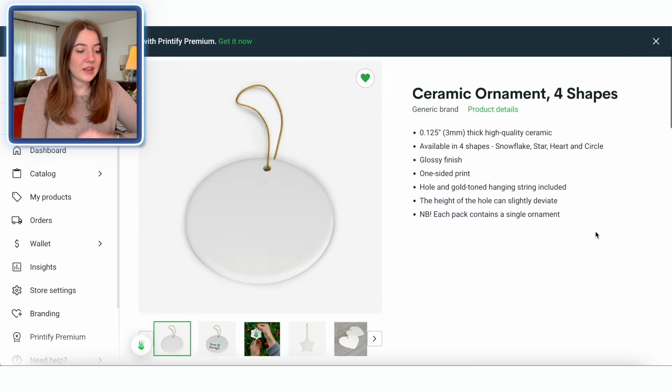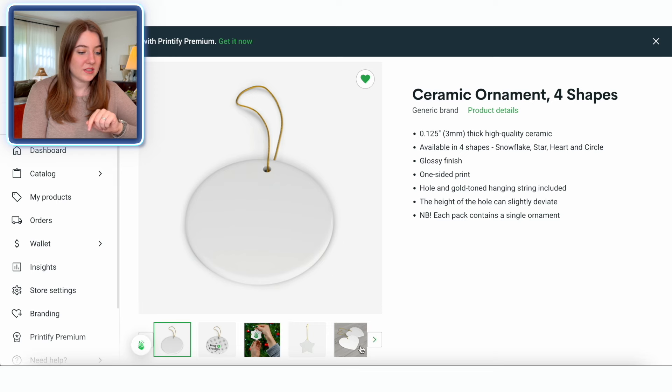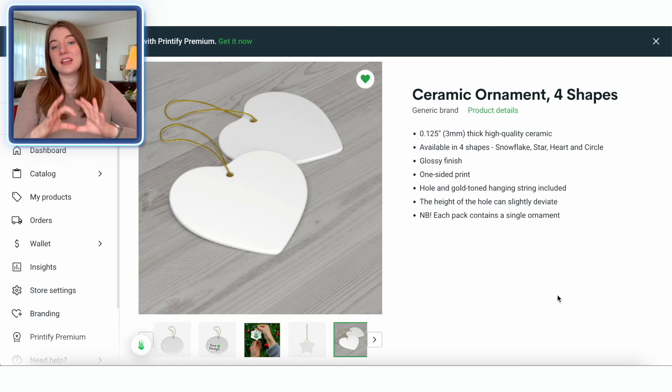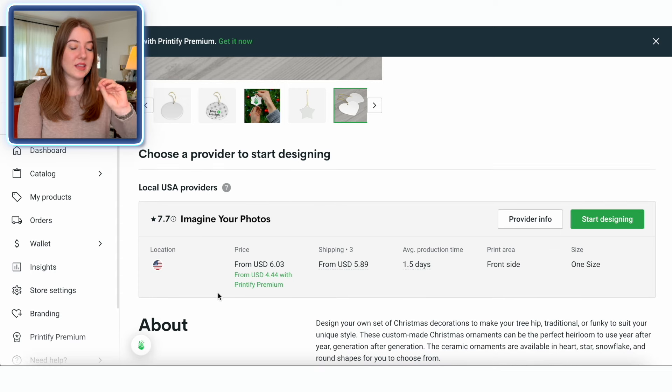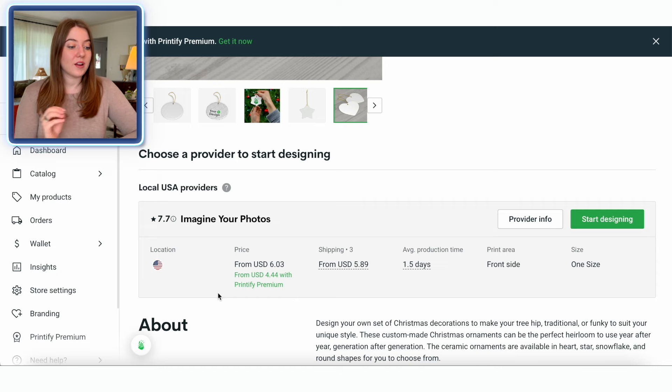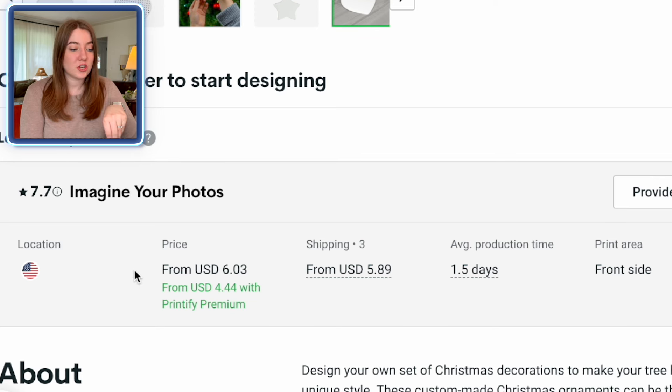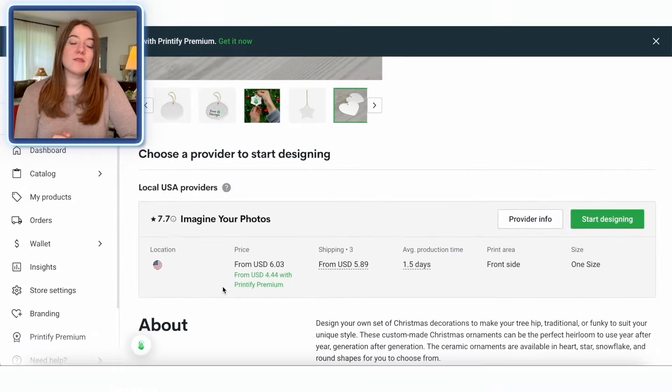We are going to be focusing on their ceramic ornaments today. There are four different shapes: a regular circle, a snowflake, a star, and a heart. I really just like the basic circle ornaments, so that's what we're going to be creating — it's a very versatile design type. These ornaments start at a really low cost. Even if you just have a free Printify account linked with your Etsy shop, you can get these for about $6. And if you have Printify Premium, you'll get them for under $5.